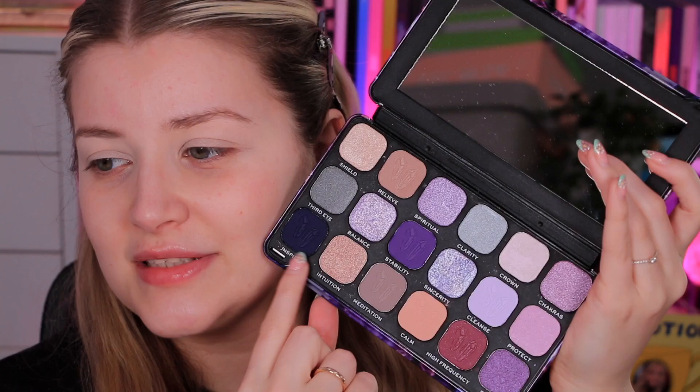I'm going to take some of the Revolution Creator Super Base eye primer. I absolutely love this — if you've watched my videos, you'll have noticed I actually reach for this now more than my P.Louise base, which is insane. I'm going to start with the shade 'Stability' first — actually, I'm going to start with 'Inspire' first.